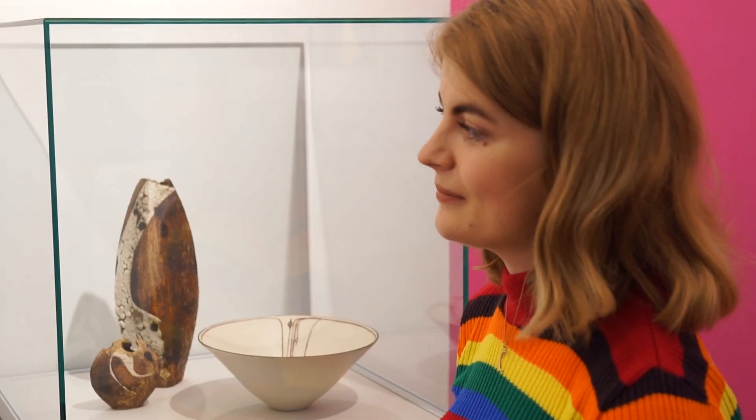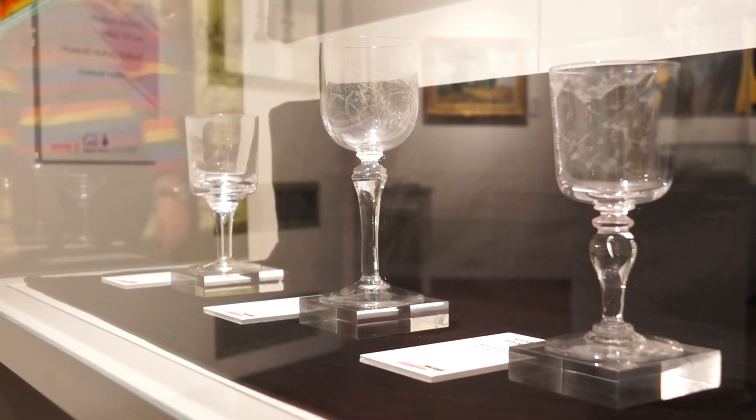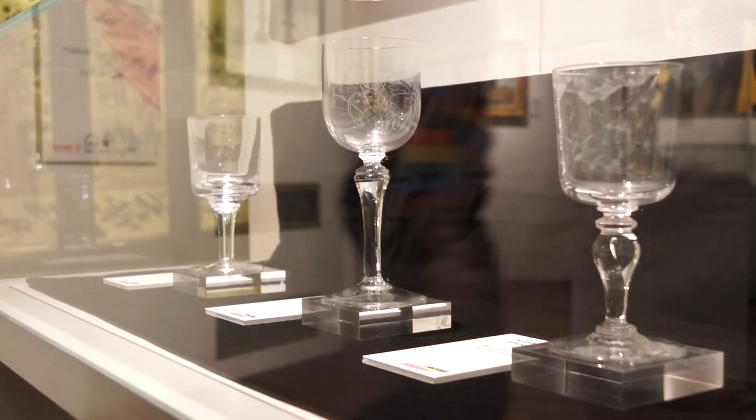I'm Emily Smith and I am the Creative Wiltshire Exhibition Assistant at Salisbury Museum. For the last six months I've been working here, curating and organising an exhibition for Creative Wiltshire, celebrating their five-year project and bringing together lots of different artworks from all over Wiltshire to create what I think is hopefully a really nice exhibition.